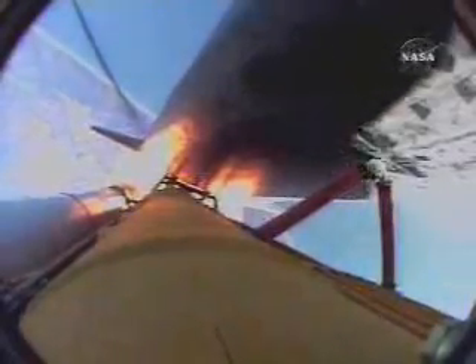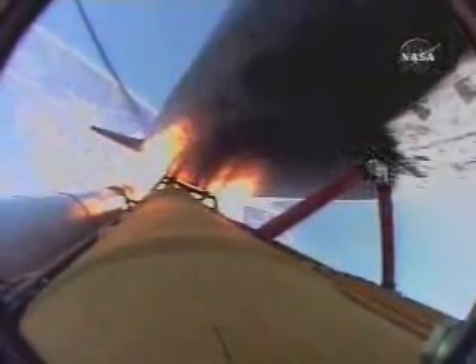Atlantis, Houston, go at throttle up. Copy, go at throttle up. All three liquid-fueled engines are back at full throttle.